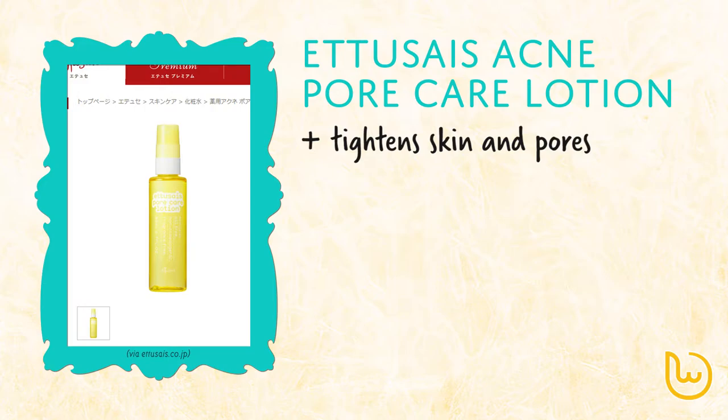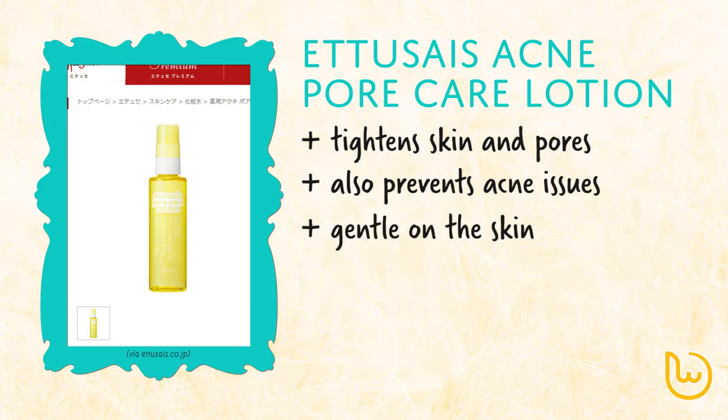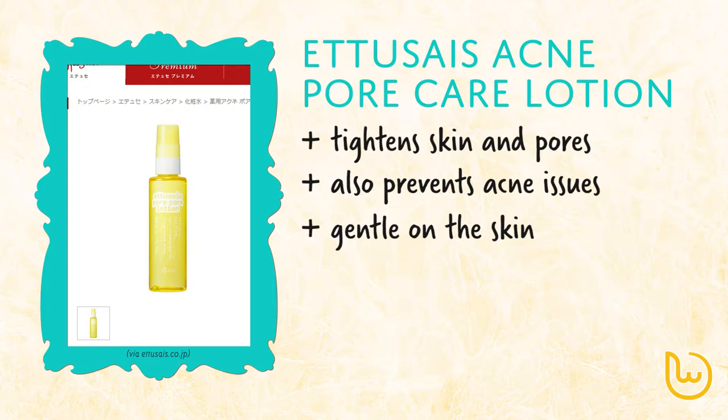but also has an added benefit of preventing acne issues. Users of Etusais will already know that its products are also gentle on the skin, whether it is their skincare products or cosmetics. The pore care lotion is oil free, scent free and colorants free.